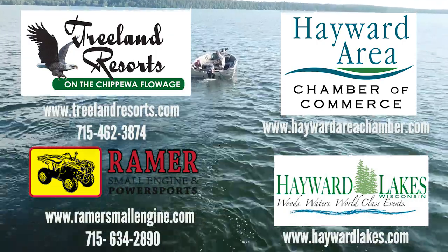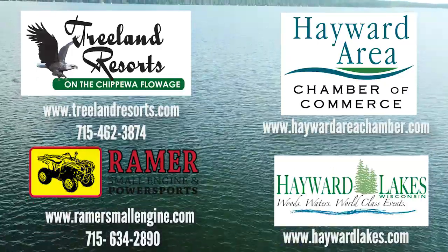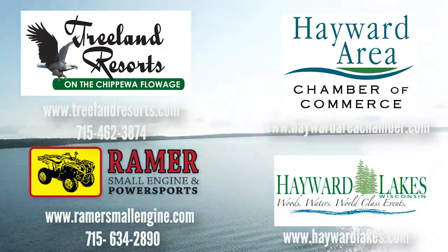This film is brought to you by Treeland's Resort on the Chippewa Flowage, Raymer Small Engine and Powersports, Hayward Area Chamber of Commerce, and Hayward Lakes Visitors and Convention Bureau.